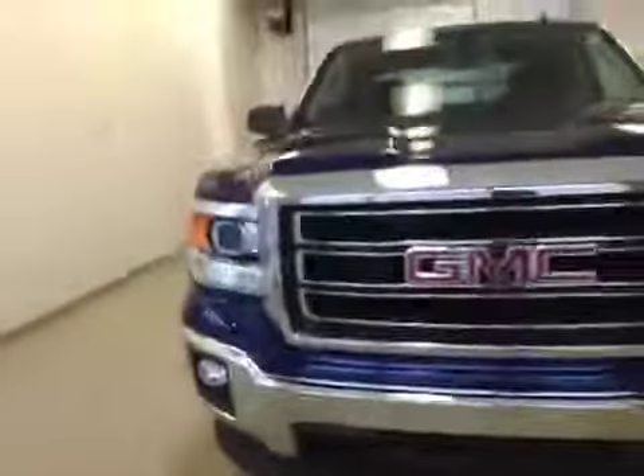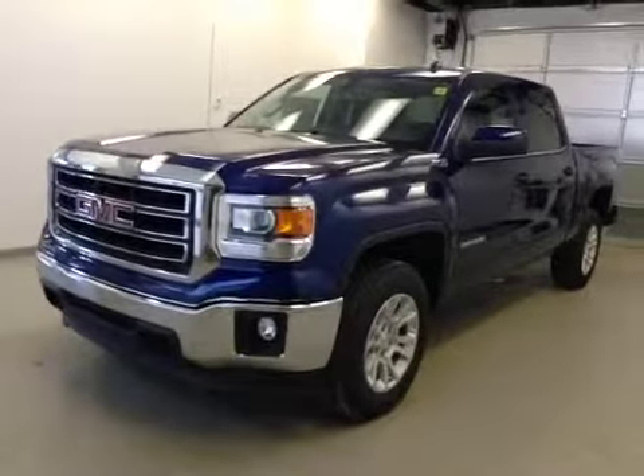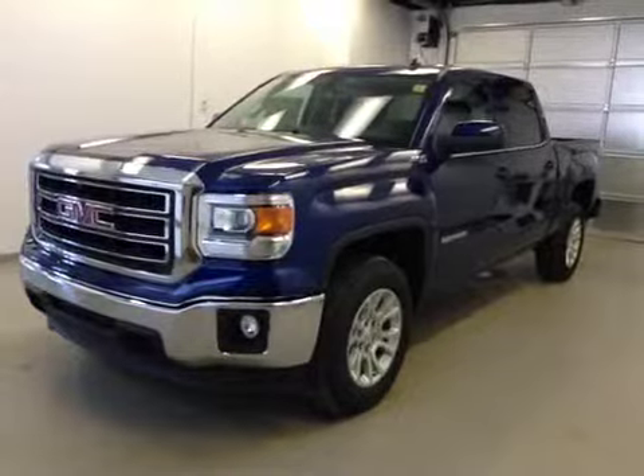Once again, this is stock number 143659, 2014 GMC Sierra 1500 crew cab, four-wheel drive, exterior color is cobalt blue.